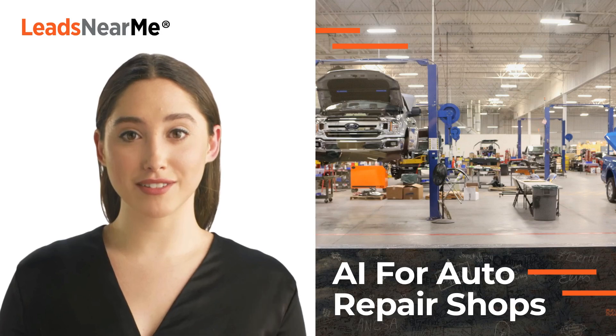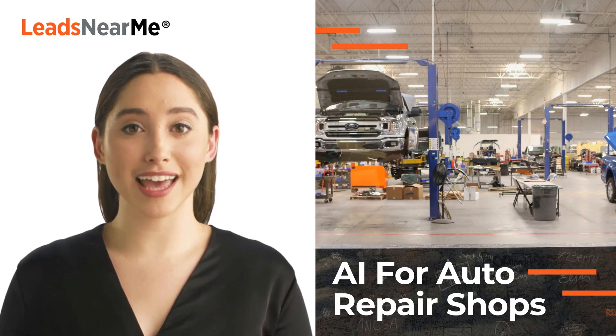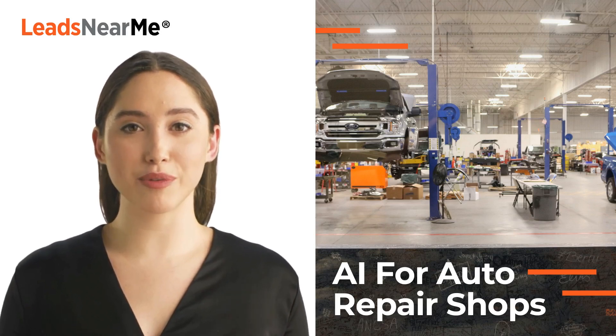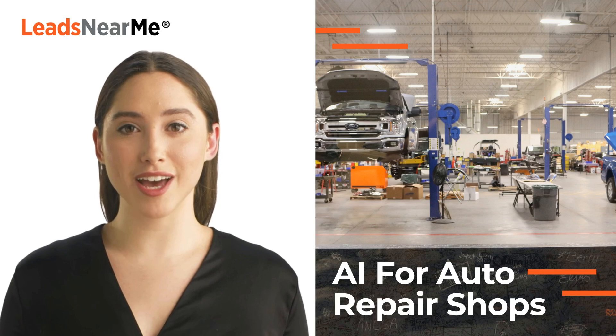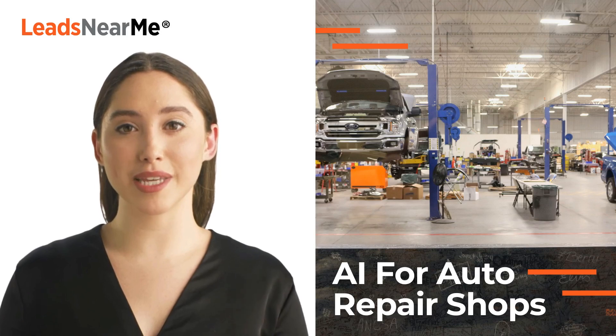AI can provide a number of benefits to a repair shop, including predictive maintenance. AI can analyze data from sensors and equipment to detect early signs of wear and tear, allowing the auto repair shop to schedule preventative maintenance before a major breakdown occurs. This can help reduce downtime and repair costs.